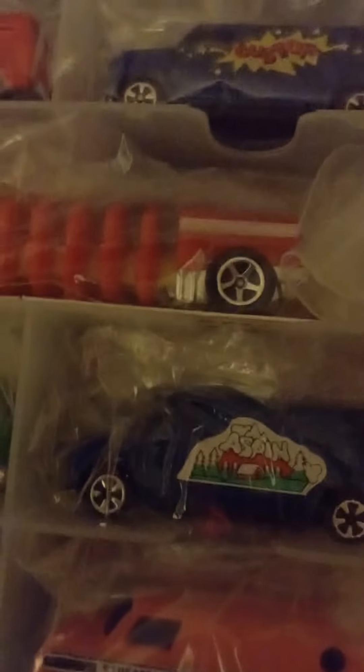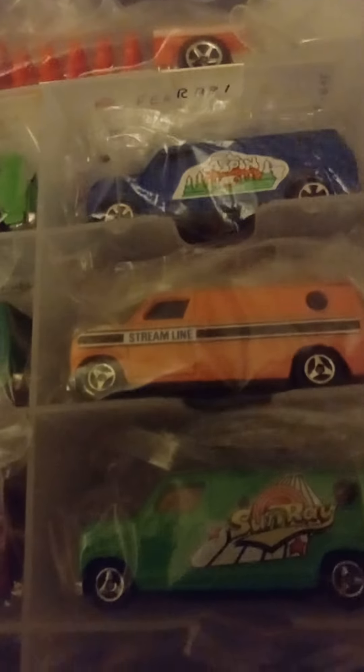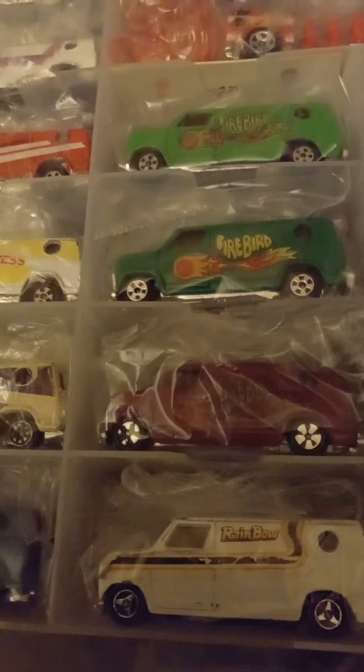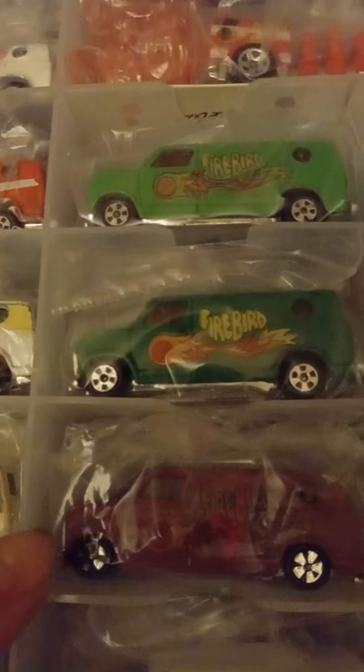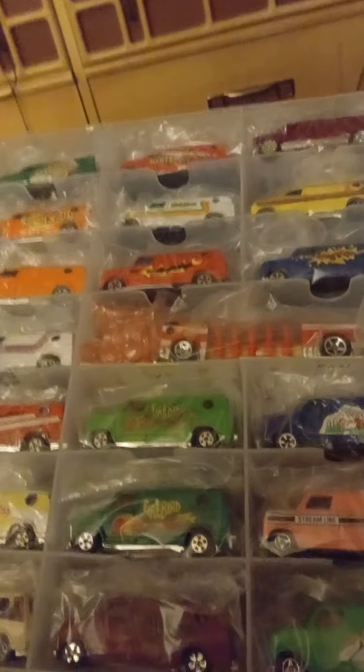Here is an Aspen Ford van — I have another one with different windows. Here's a Streamline one in pink. Here's the Sun Ray in light green, different wheel. Another Sun Ray in darker green. Another rainbow van, purple Firebird van. There's a dark green Firebird van and a light green Firebird. Thanks for watching guys!